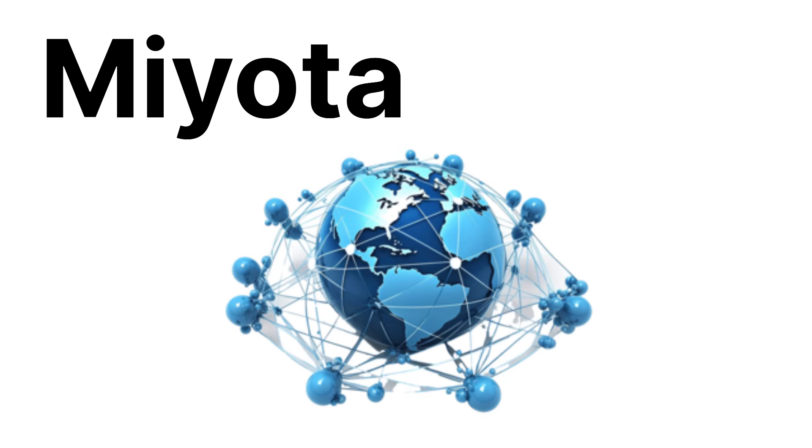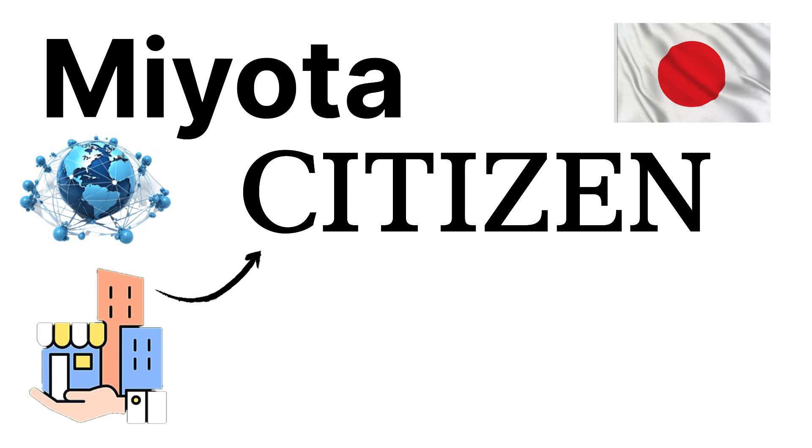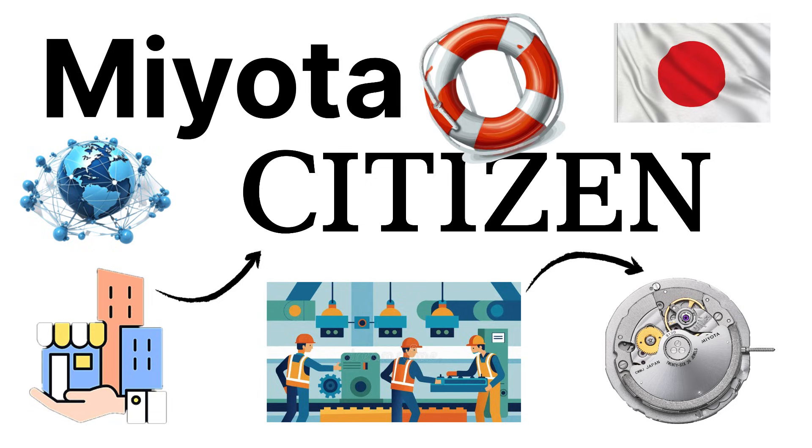Miyota Movements. Miyota is one of the most widespread choices among micro-brand watches. It's owned by Citizen Watch Co., Japan, and it manufactures mechanical movements in enormous quantities. For smaller watch brands, Miyota is a lifesaver.